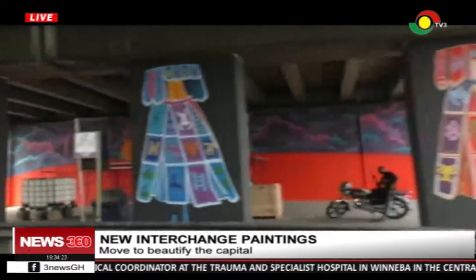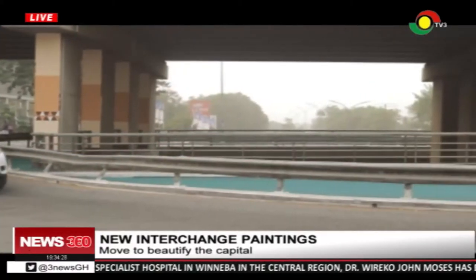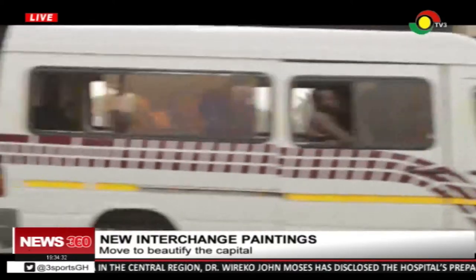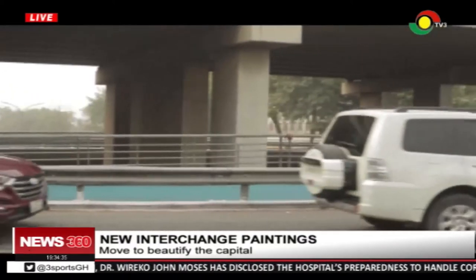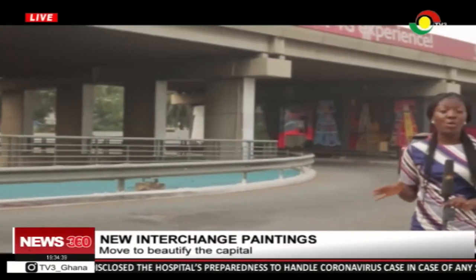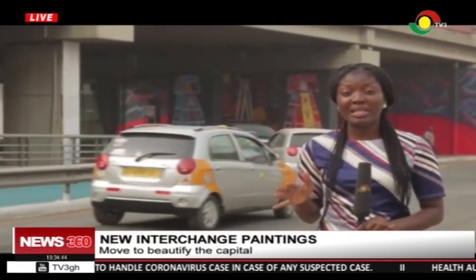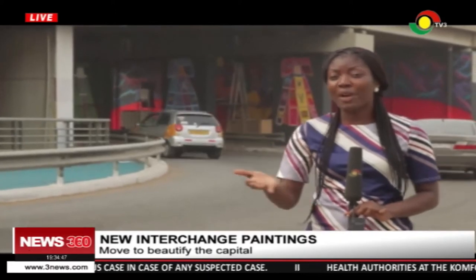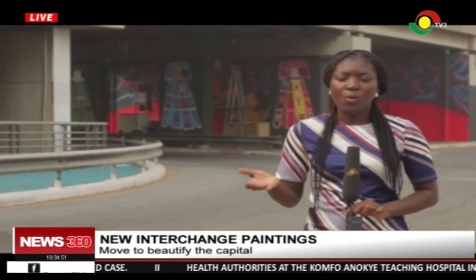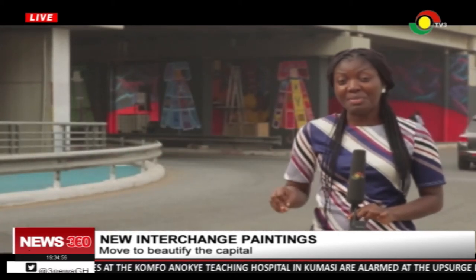The first phase of the project is expected to engage about 50 artists. For some months now, the Akwa-Jay Interchange has been awash with posters of political activities and other church events. But for some days now, you realize that some painting is going on here at the Akwa-Jay Interchange. We are told it's part of moves to prevent people from posting these posters on the walls and also to beautify the place, looking at where it is located in the capital. We hope that this purpose or motive is achieved so that the place remains beautiful.